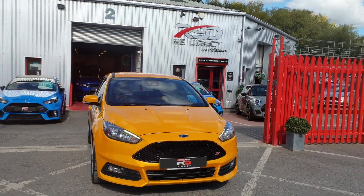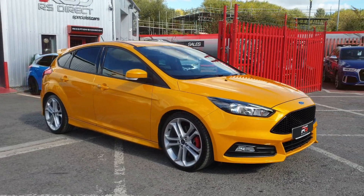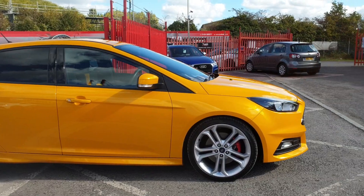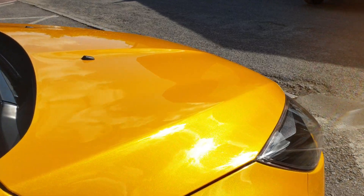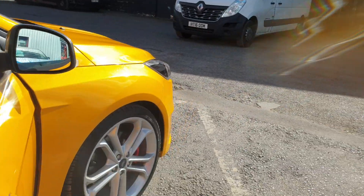Here we have a Ford Focus ST2, 2 litre petrol, 2016 16-reg. It's got the style pack which includes the bigger wheels, finished in what can only be described as the best color — Tangerine Scream. It's got navigation and door...